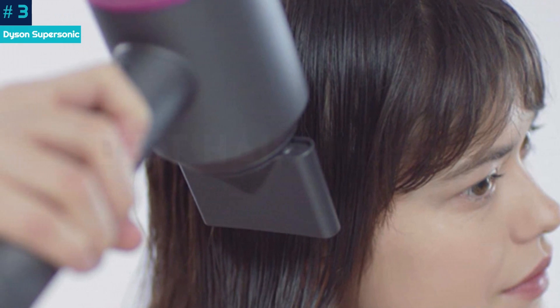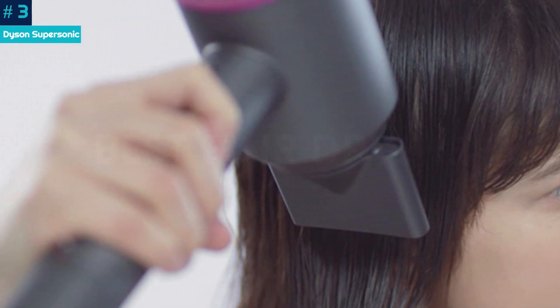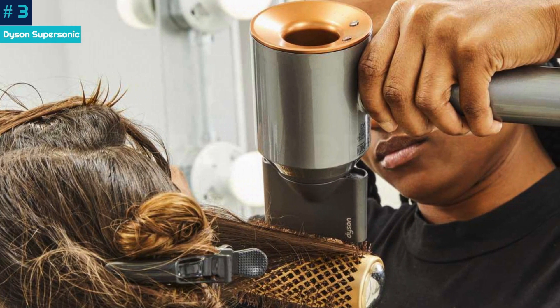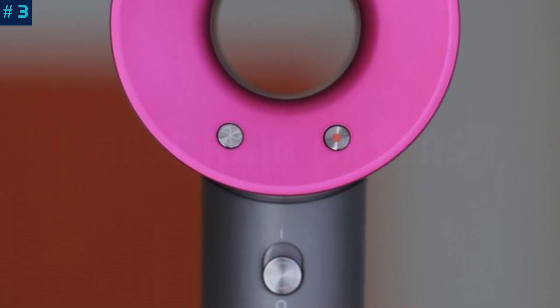It was lightweight enough that our arms didn't get too tired while blowing out our hair. The only thing we didn't like was the dryer's cord, which was surprisingly thick, with a large rectangular power strip right in the middle, and it felt trickier to pull around our sink corners than others we tested.